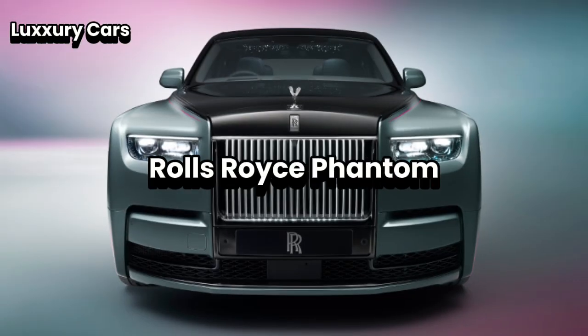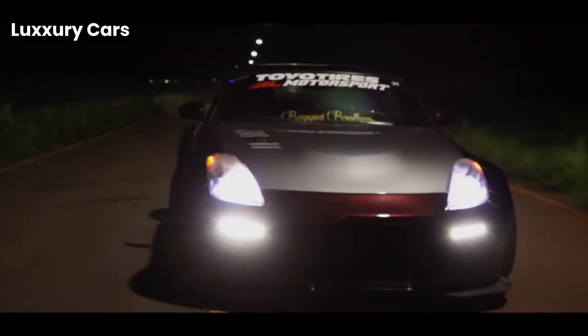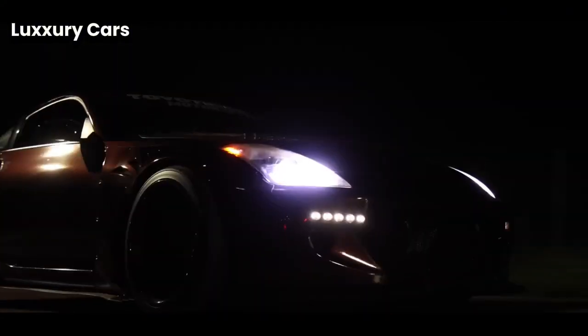Number one: Rolls-Royce Phantom. When you think of the pinnacle of luxury, one name stands above all — Rolls-Royce Phantom. The Phantom isn't just a car; it's a symbol of ultimate refinement and prestige.